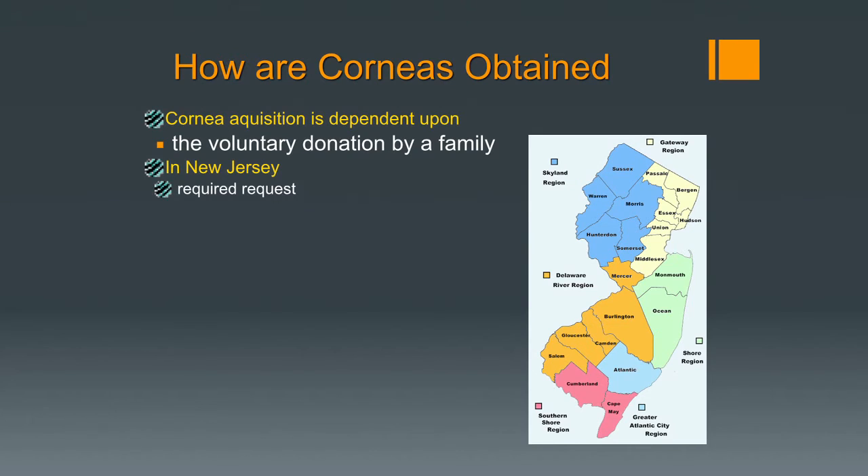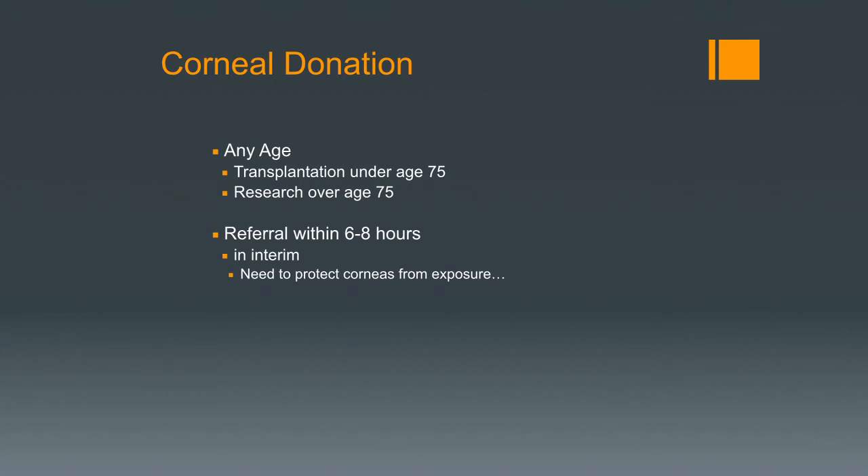In New Jersey, we have required requests, which means that whenever someone passes away, it's required of the hospital to ask the family whether they would like to be a donor for anything — eye tissue, skin, bone, or other organs. We can do transplants on any donor under the age of 75; generally anything older is used for research only. Interestingly, studies over 10 years have shown that there is no difference in donor age versus the success rate of the corneal transplant. That said, I generally wouldn't give a 20-year-old patient a 75-year-old cornea, because by the time they're in their later years, they'd have an extremely old cornea.